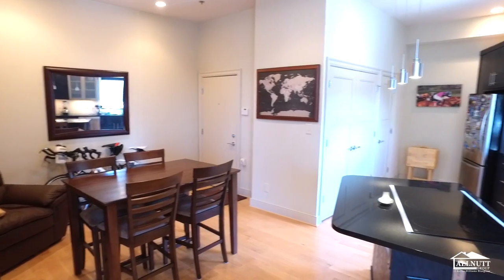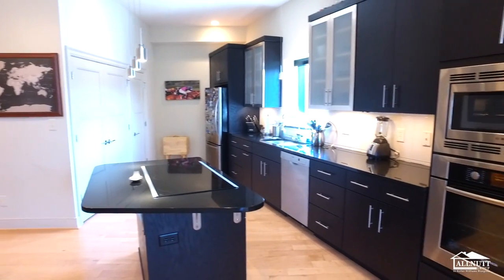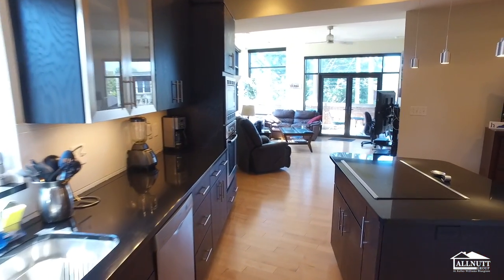This home features luxury living with hardwood floors, floor-to-ceiling windows, 11-foot ceilings, granite countertops, and stainless Bosch appliances. You will love the views overlooking Woodman Avenue and High Street.